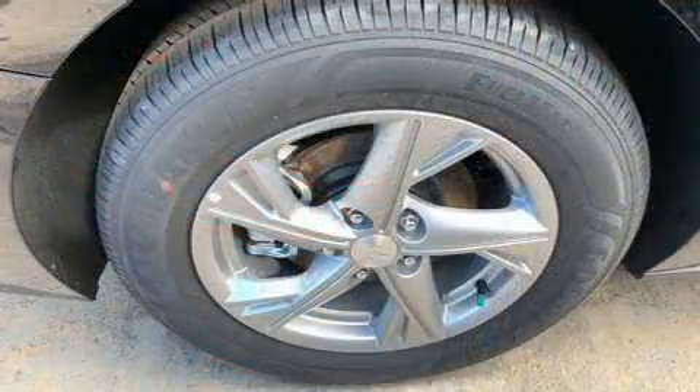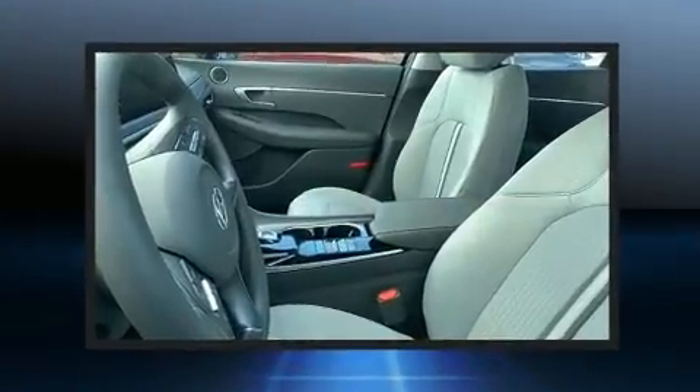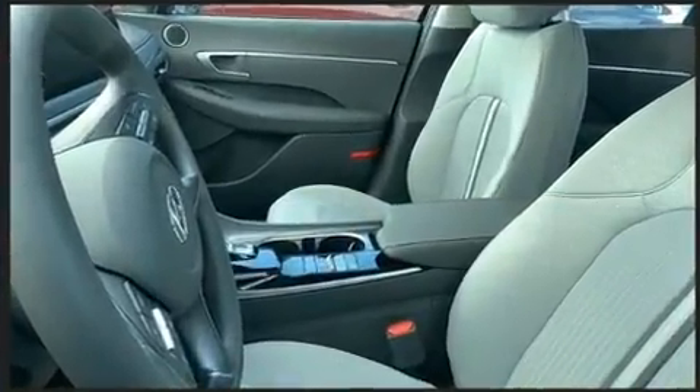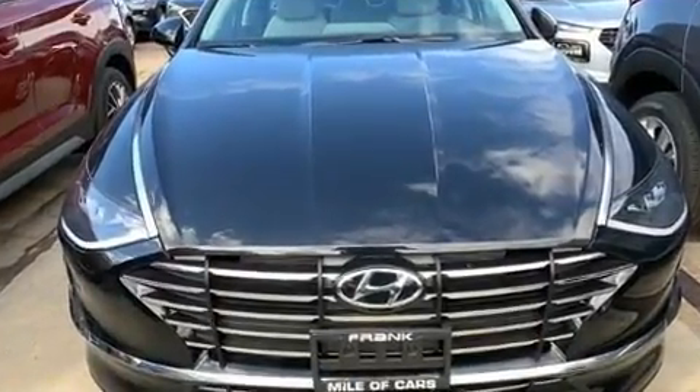Hyundai prioritized practicality, efficiency, and style by including speed-sensitive wipers, an outside temperature display, lane departure warning, and power windows. Audio features include an AM-FM radio and six well-positioned speakers.